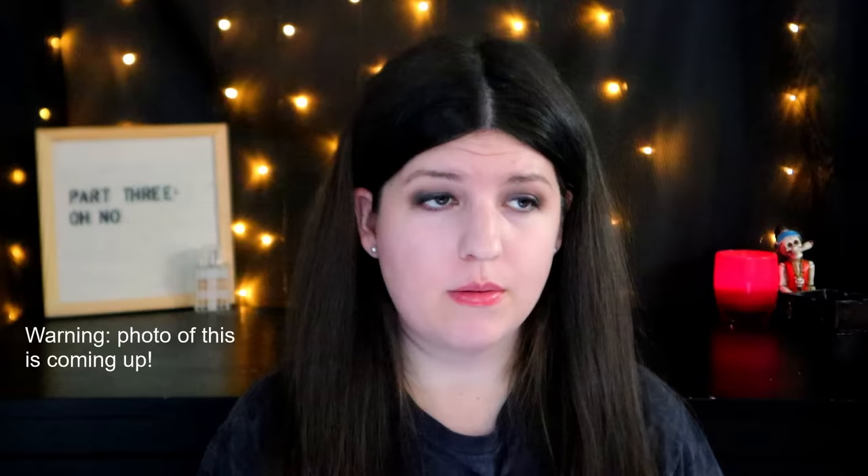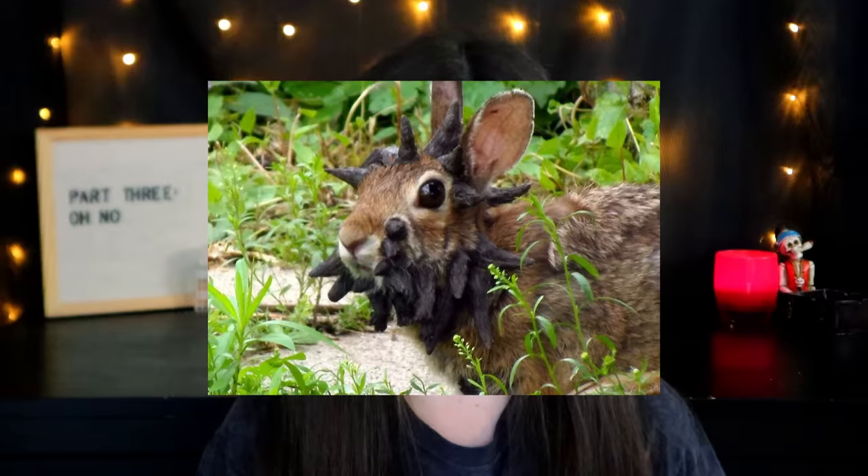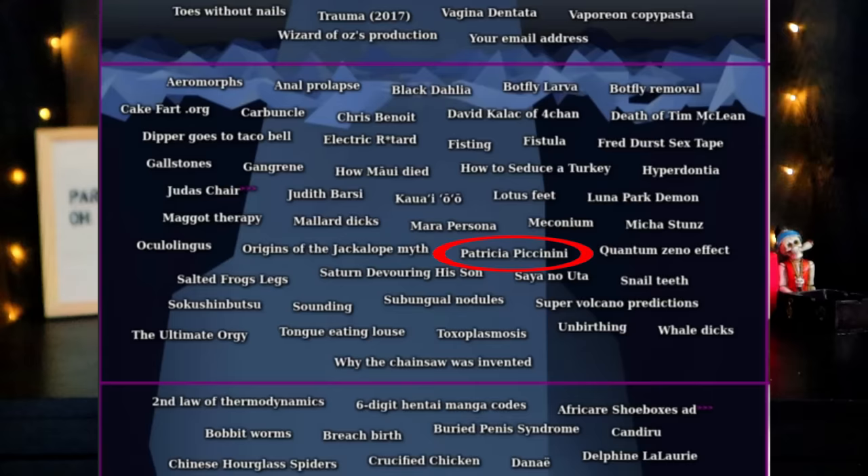Origins of the Jackalope myth — a jackalope is a creature from North American folklore combining the words antelope and jackrabbit. The animal itself doesn't exist outside of folklore, but a lot of people will make taxidermy versions using a jackrabbit and deer antlers. The reason it's on this list is because researchers believe the origin of the jackalope myth was perhaps inspired by real-world rabbits that were infected with something called the Shope papilloma virus, which would cause the rabbit to grow these horn-like large protuberances out of different parts of their body.